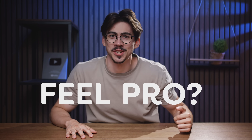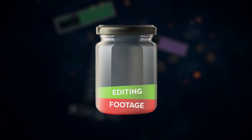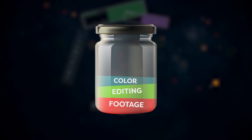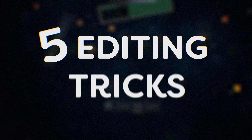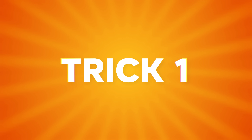What makes your videos feel professional? Well, it's actually a few things. Take a look at this jar. You've got great footage, solid editing, some nice color grading, but the jar is still only half full. What actually makes the biggest difference is how you edit your music with your video. Today I'll show you 5 editing tricks that will instantly upgrade the feel of your edits. Starting with number 1.